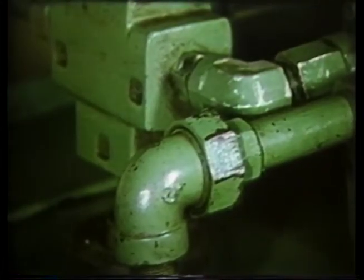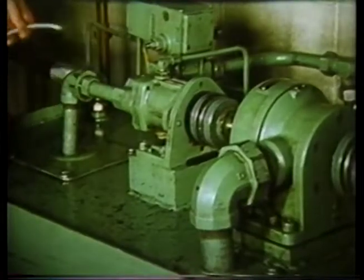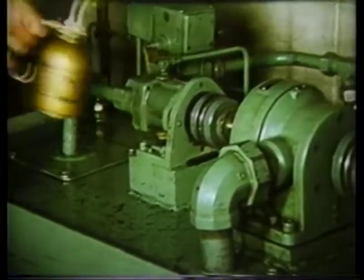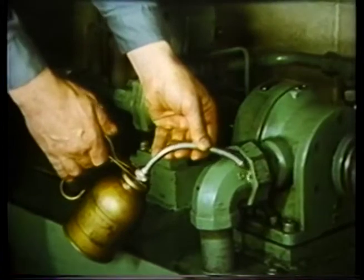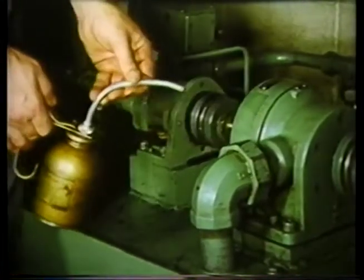A leak in the suction piping draws air and dirt into the system. Air tears away at pumps, causing the system to lose efficiency and power. Noise, especially intermittent noise, indicates air is entering the suction system. Squirt oil around each joint — if the noise stops, that is the joint where the air is entering.